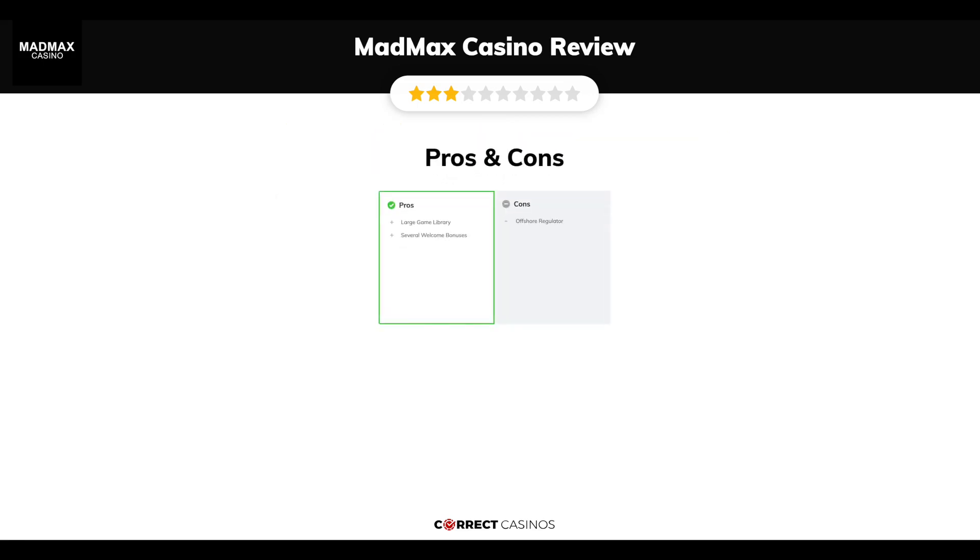The final verdict. Mad Max Casino's strengths are a large game library and several welcome bonuses. Its weakest points are its offshore regulator.